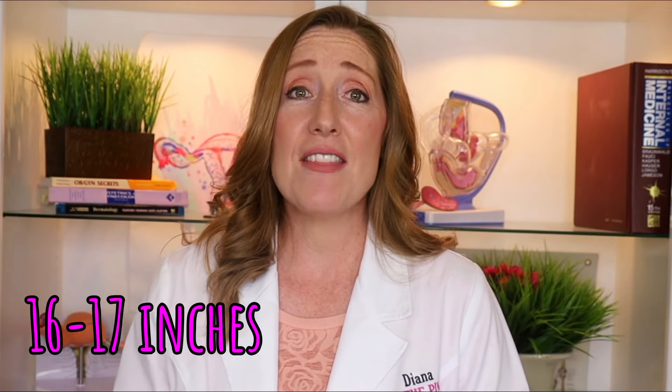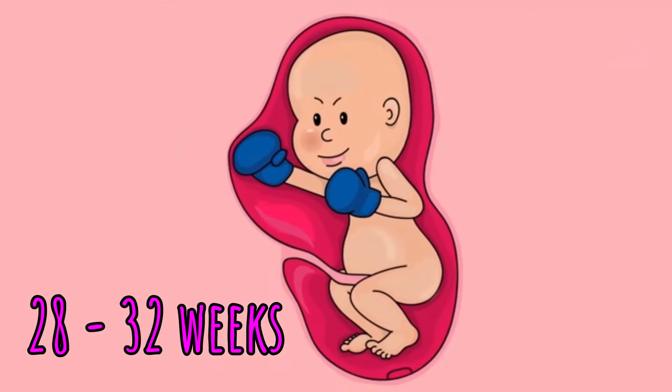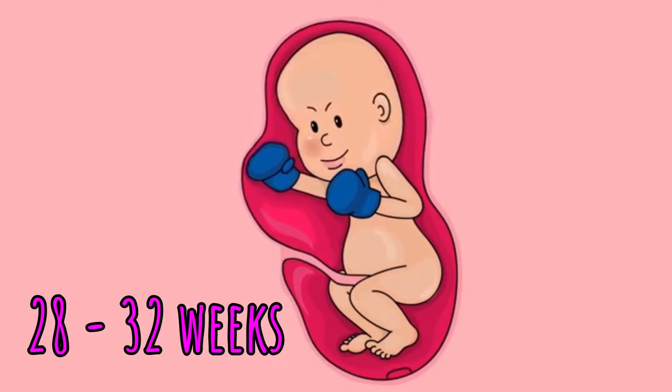Your baby is about 16 or 17 inches long and weighs three pounds, and they're going to be gaining about half a pound every week. They are moving around in about a pint of amniotic fluid, and the bigger they get the less space they have. From about 28 weeks to 32 weeks is considered the peak of baby movements. You can gently push on the baby and they might kick or punch back. As you get further along you'll feel less big flip-flop movements but still plenty of movement.